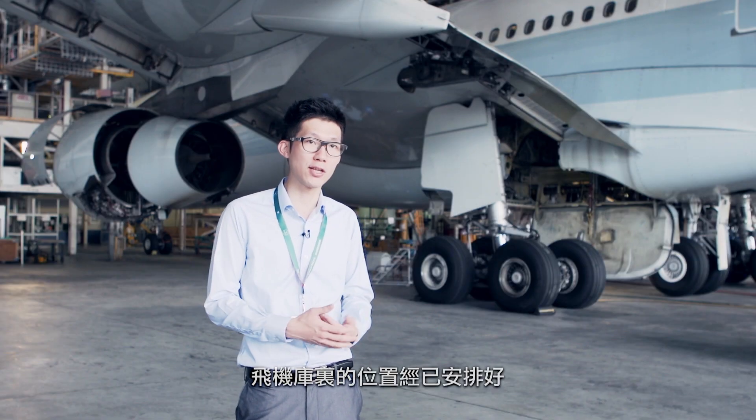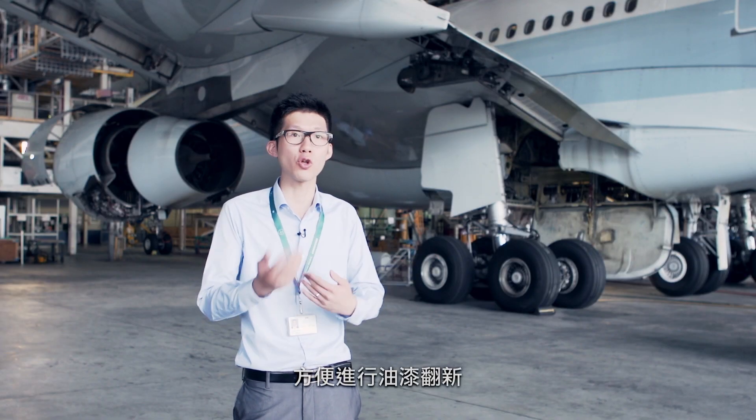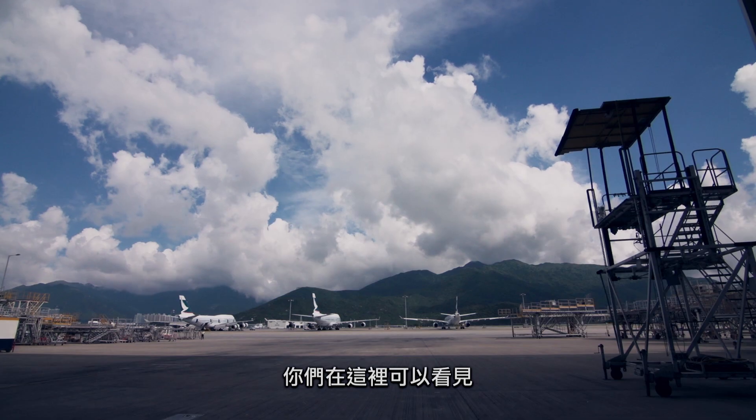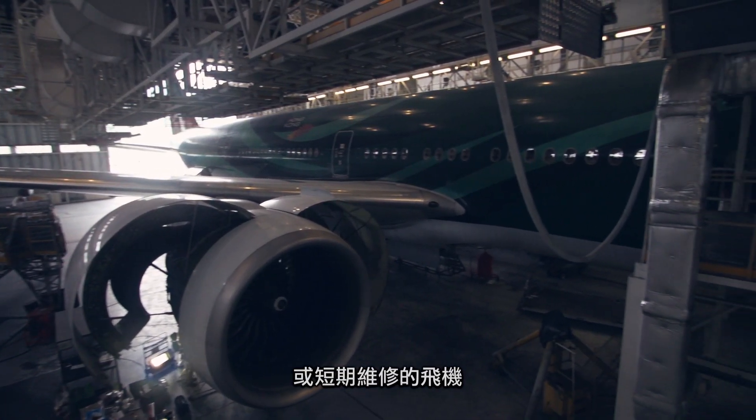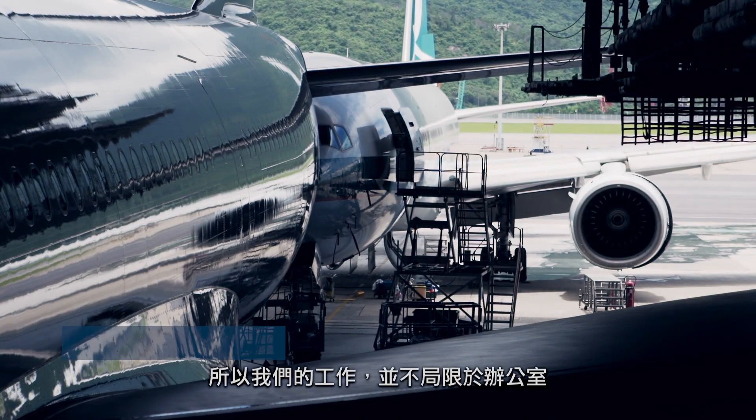The aircraft comes in and does the repaint job here. This is the location where you see aircraft come in for both long-term and short-term repair.